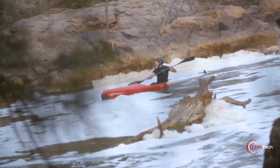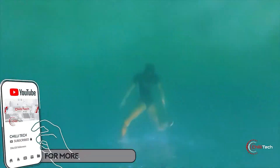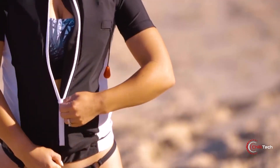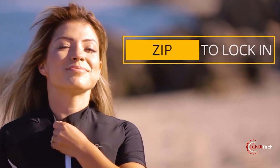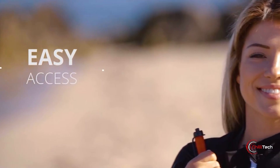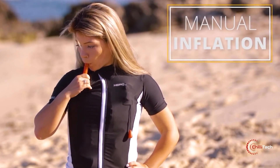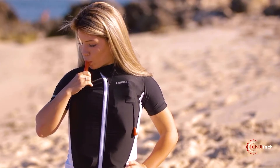The Hero Inflatable Rash Guards have a built-in inflation chamber that expands on both sides of your chest across the shoulders to make you float upright in the water. The inflation chamber is located within a double lining so it's very comfortable to wear, and an adjustable wristband keeps it from riding up. The shirt can be automatically activated via a small CO2 cartridge — simply pull the cord and the chambers inflate instantly.